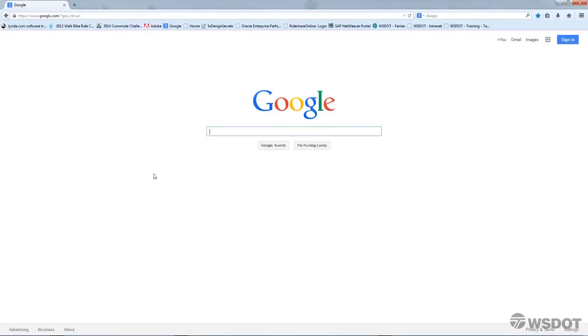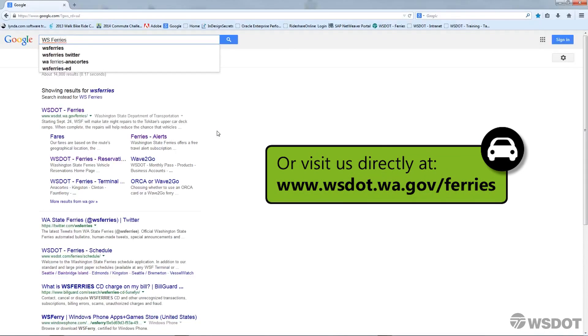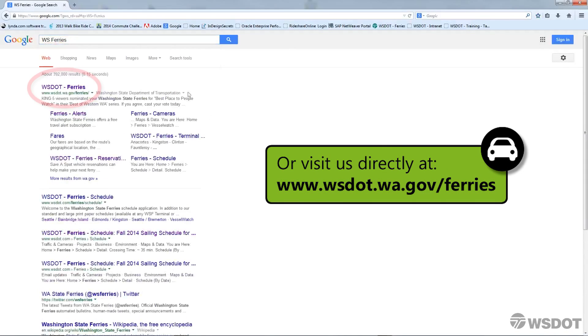Before you create an account, you'll need to have an active email address. To begin, go to the Ferries homepage by searching for WS Ferries in a search bar, then click on the link for WSDOT Ferries.